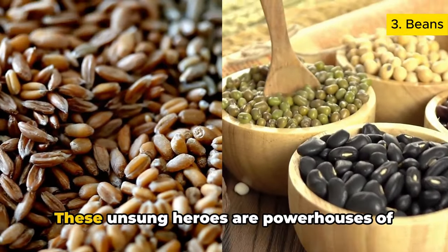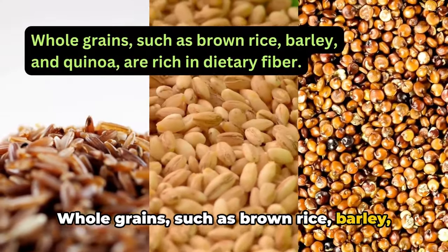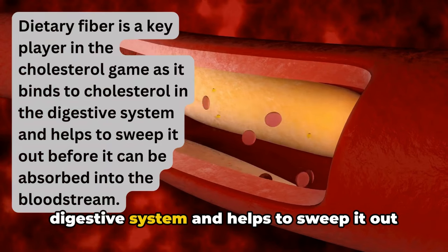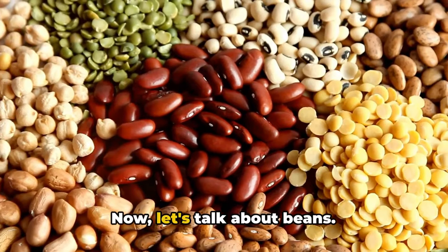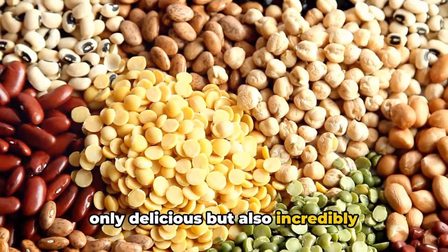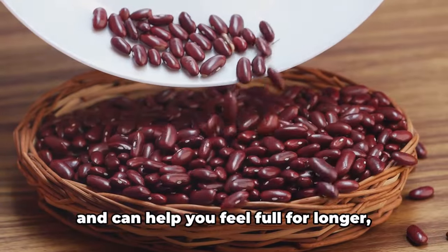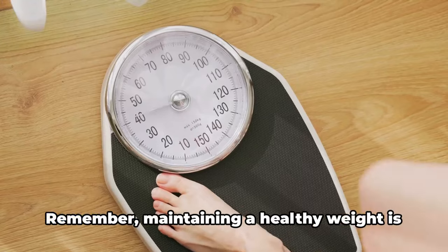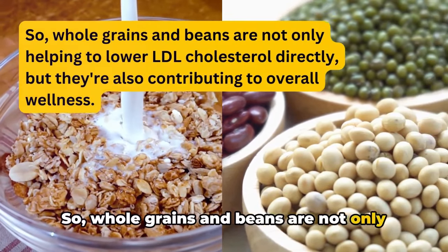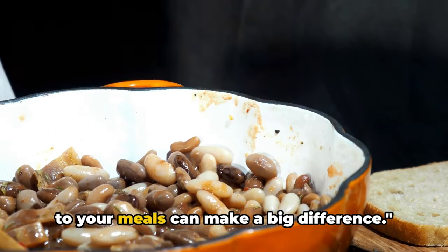Next up, we have whole grains and beans — unsung heroes that pack a serious punch in the fight against high cholesterol. Whole grains such as brown rice, barley, and quinoa are rich in dietary fiber, which binds to cholesterol in the digestive system and helps sweep it out before it can be absorbed into the bloodstream. Beans — from lentils to chickpeas, black beans to kidney beans — are not only delicious but also incredibly beneficial for heart health. They contain a hefty amount of dietary fiber, are a great source of protein, and can help you feel full for longer, aiding in weight management. Whole grains and beans not only help lower LDL cholesterol directly but also contribute to overall wellness.